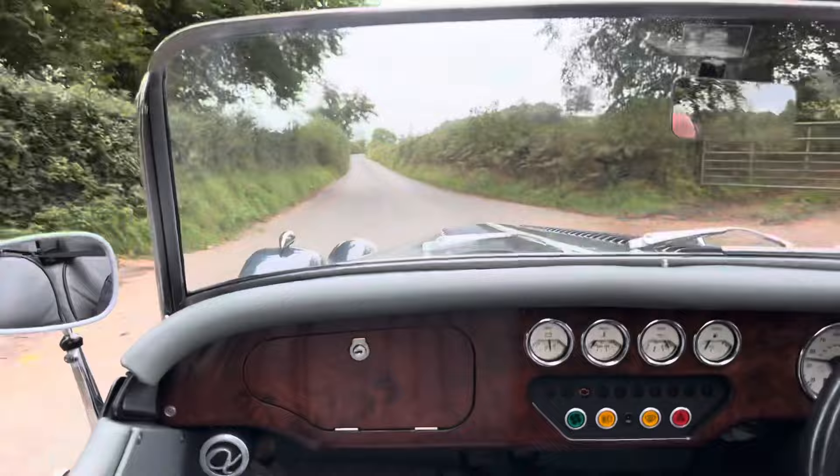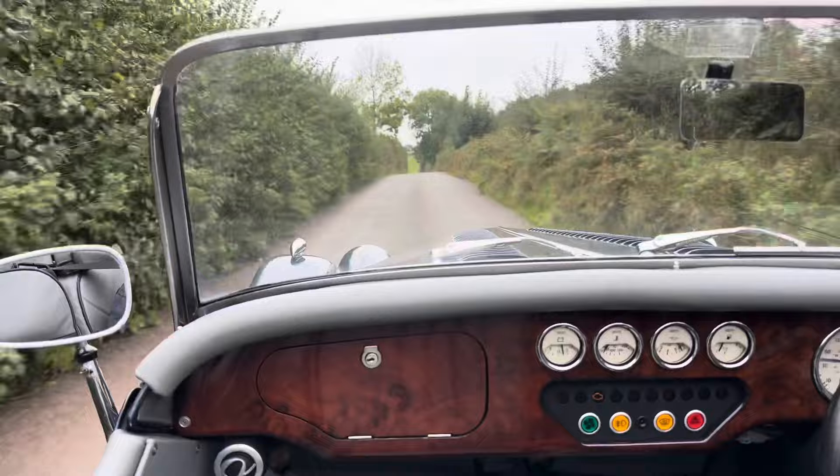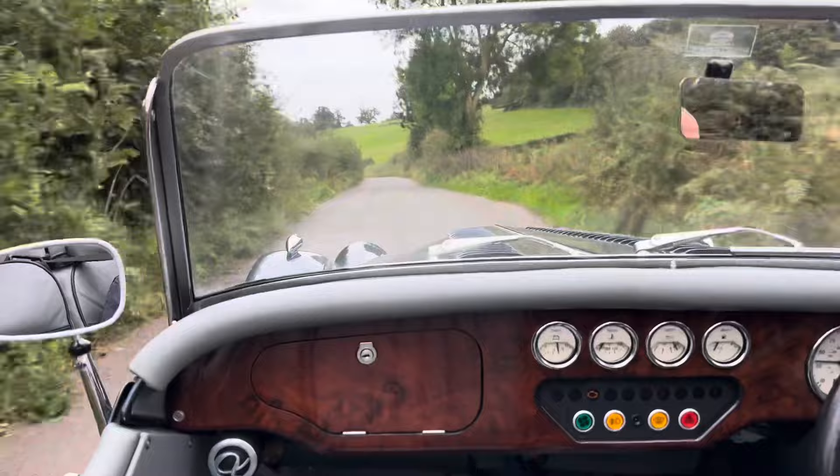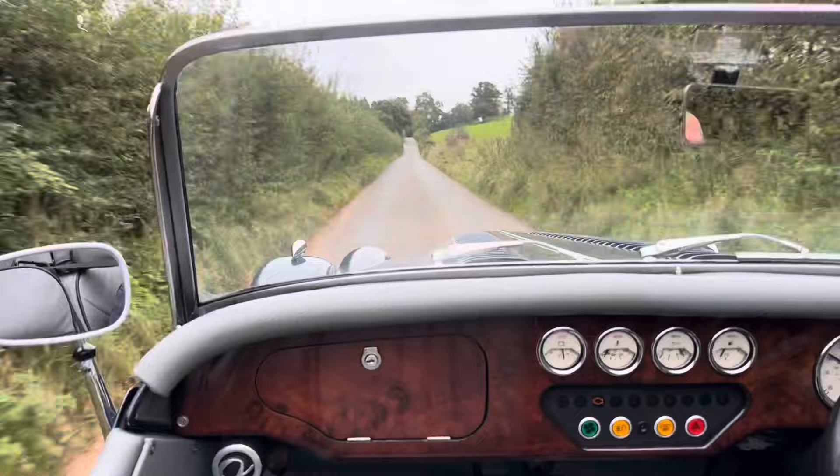The hood does take a few minutes to get up. I prefer driving this car without the hood and the side screens. The tonneau cover obviously makes a massive difference and it comes with the car, which is great. For stopping, this car has callipers on the front and drum brakes on the rear — ample to stop this light little car on these winding roads. It does feel really agile zooming down these little lanes.